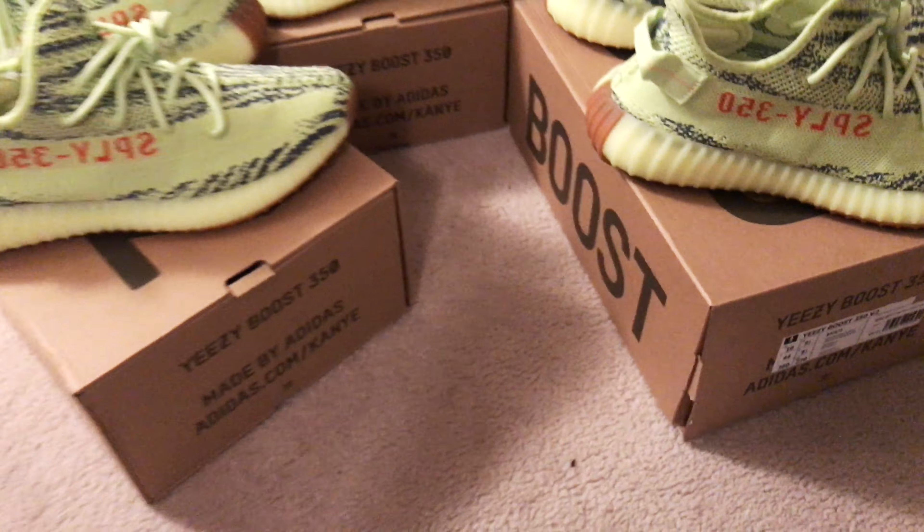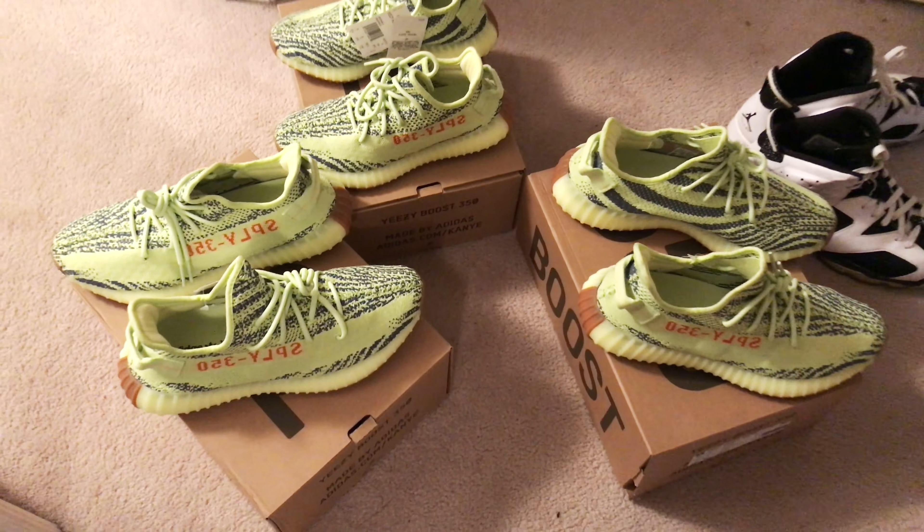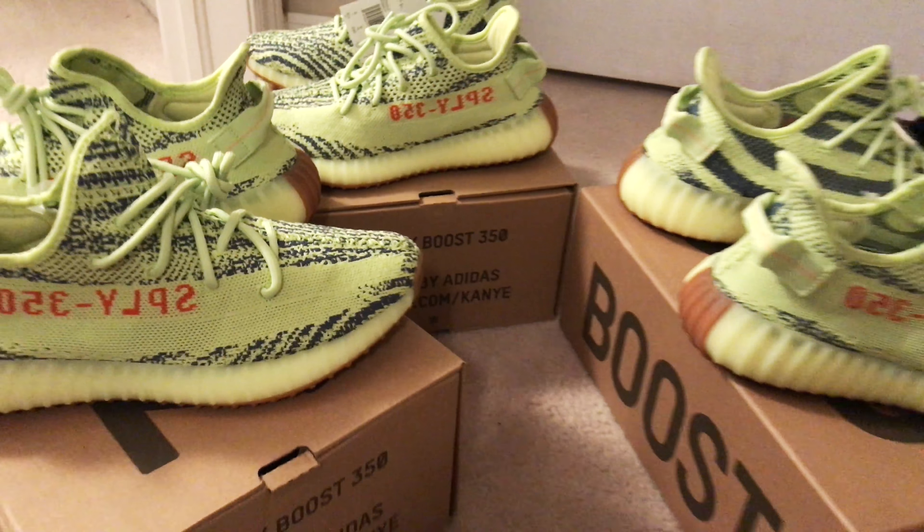My friend had three pairs here so I decided to share them all with you on YouTube. All in all they're pretty fly. I don't have much to say about them — they're yellow Yeezys.